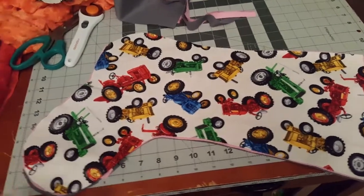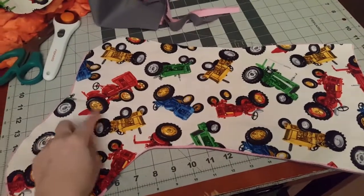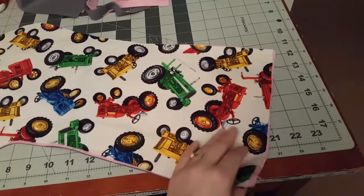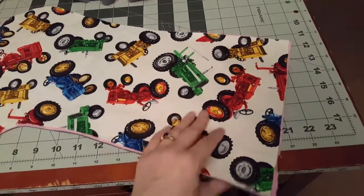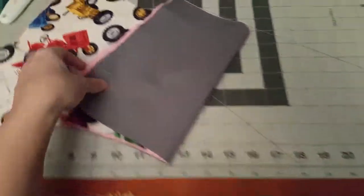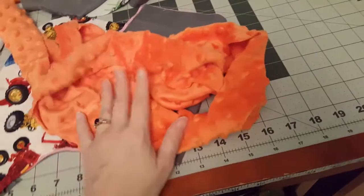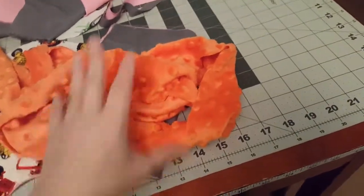All right, so here's the stocking for the boyfriend. I'm gonna use this tractor print because he likes tractors — that's gonna be one side, and then the other side is gonna be the lining. And then the other side is going to be this orange minky because he's a Tennessee fan.